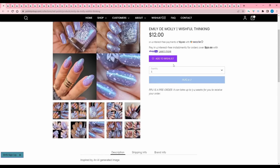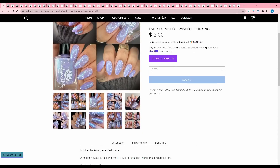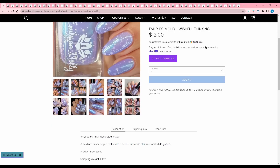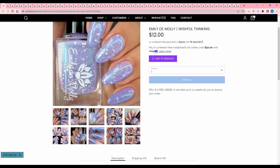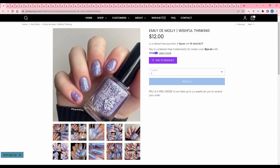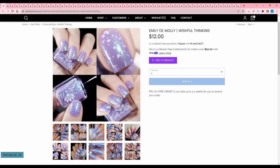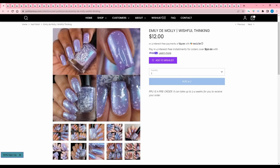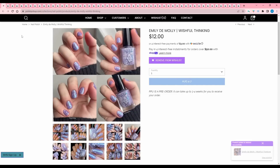Emily de Molly, Wishful Thinking, inspired by another AI generated image — a medium dusty purple crully with a subtle turquoise shimmer and white glitters. 320 are available. This kind of gives winter to me because of those white matte glitters — they always make me think of snow. But I really like this, I'm going to add that.